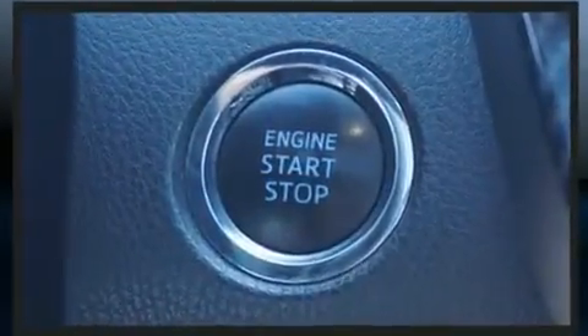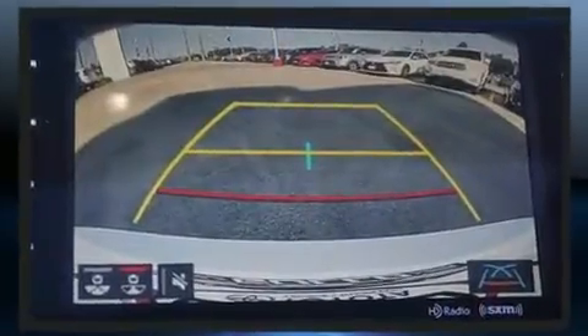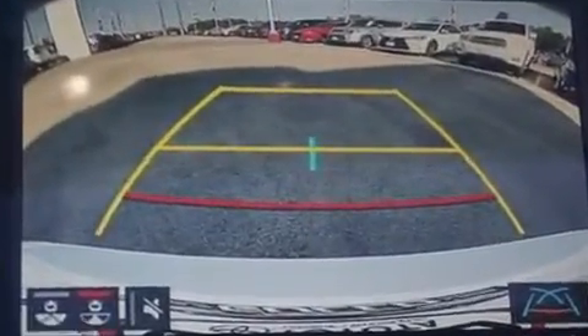Performance and efficiency are both prioritized thanks to the efficient four-cylinder engine, providing a smooth and predictable driving experience.